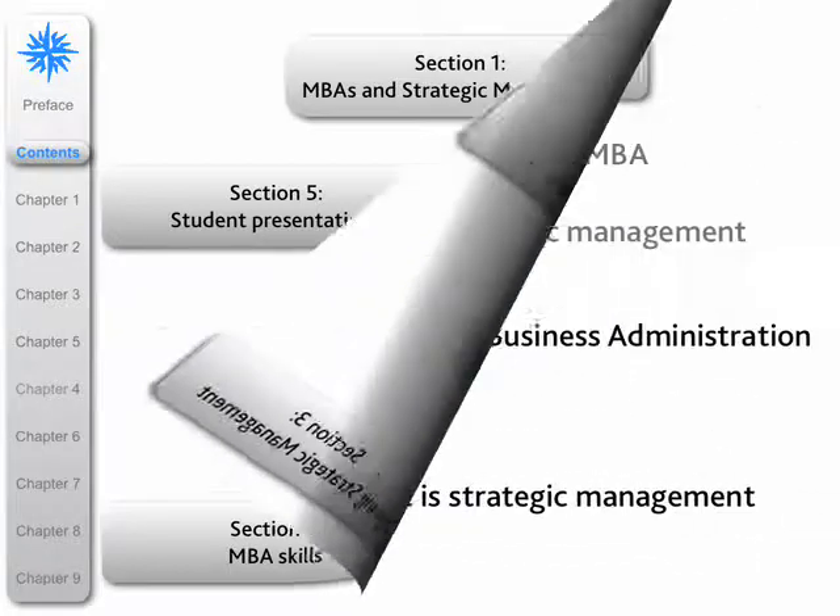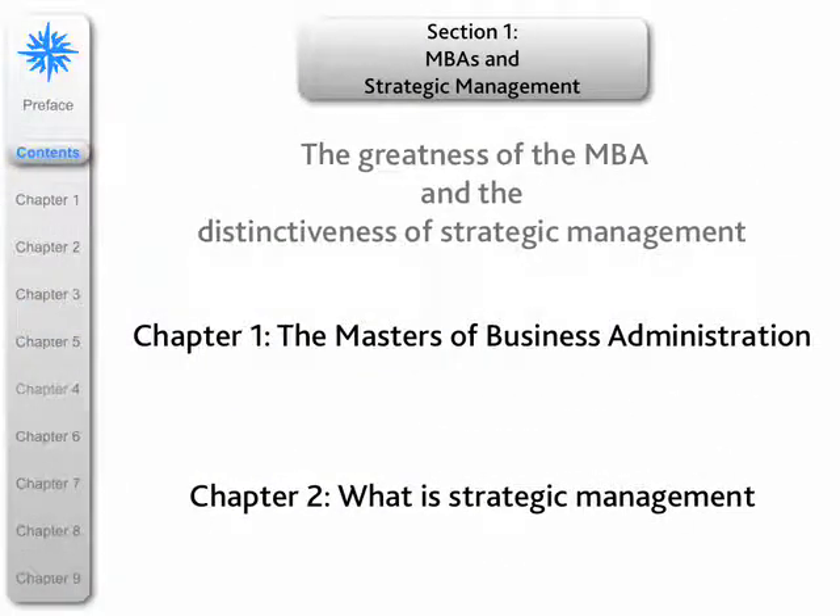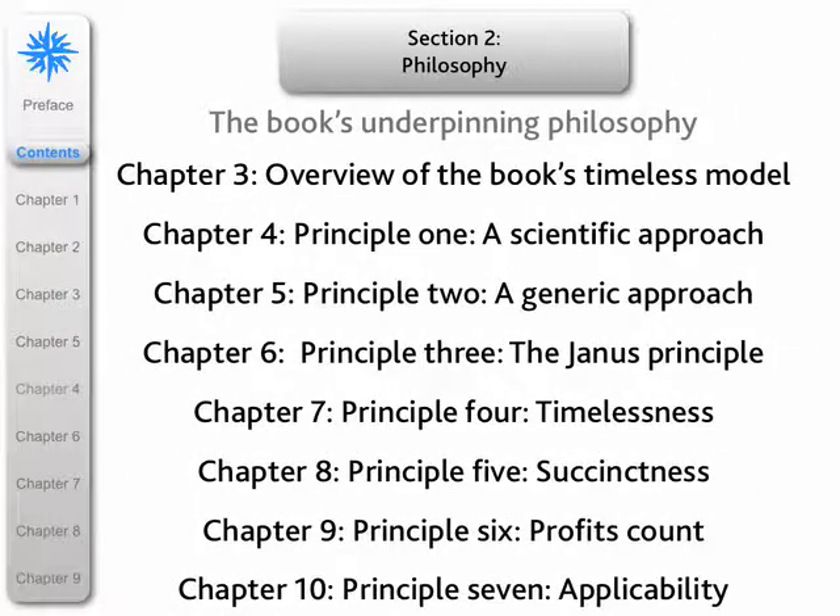Now I'm going to look at each section following the same order, in just a little more detail. Section one comprises just two chapters and it's really about why I think the MBA is such a superior management qualification. It also explores in the next chapter why strategic management is a fundamental skill for all managers to have.